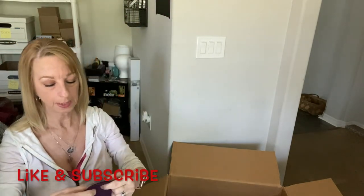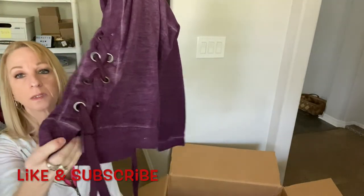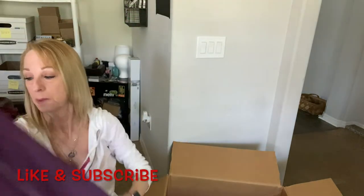This is by ANA, size small — kind of interesting with little ties on the sides. We'll see about that.